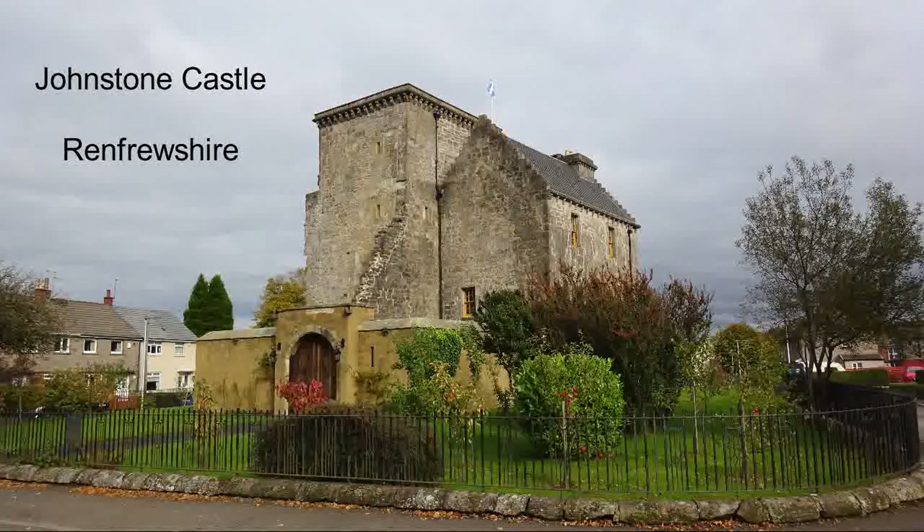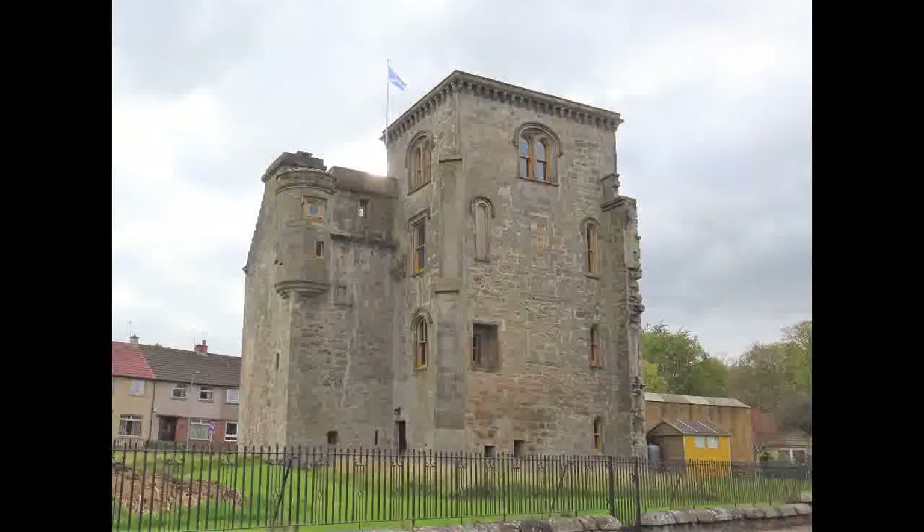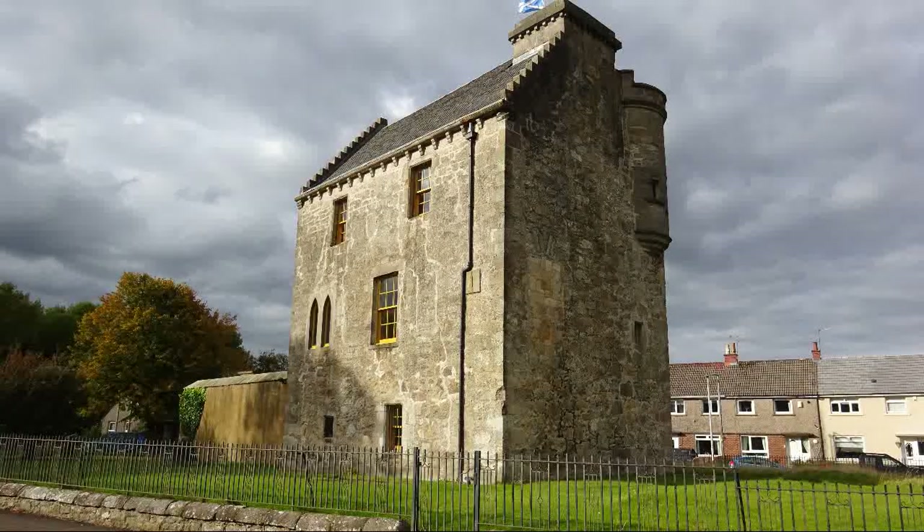This is the old Johnson Castle in Renfrewshire. Originally it was named Eddie Bank. It was obtained by the Cochrane family, and they named it after themselves, and it became Easter Cochrane Tower. However, in 1669 they became Earls of Dundonald, and they sold the property in 1733 to the Houstons of Johnson, who in turn changed the name to Johnson Castle, named after their original property.